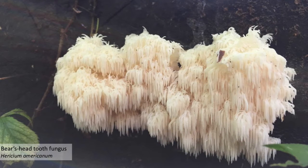Here, we find an image of a bear's head tooth fungus. This type of fungus primarily grows on taller portions of older trees and is not commonly found. Its distinct, shaggy appearance is unique across other fungi, where it derives its genus name, Hericium, or toothed. It can also be distinguished as an edible fungi.